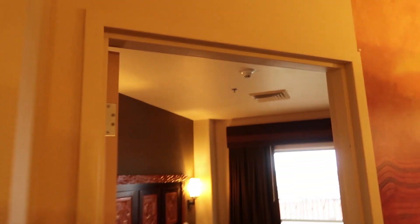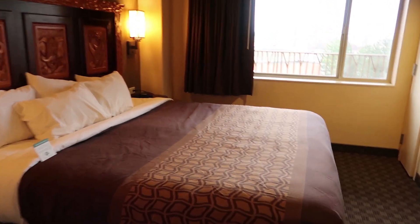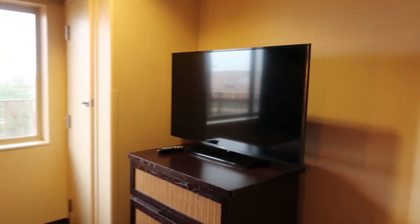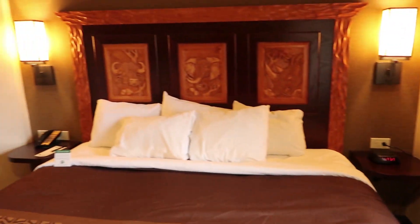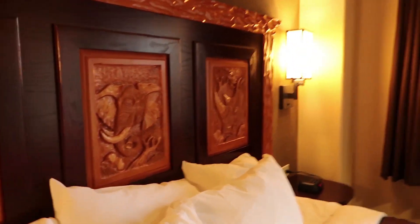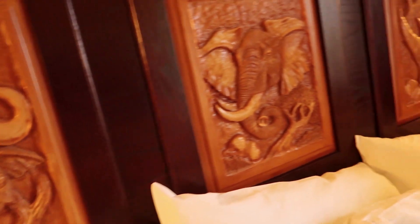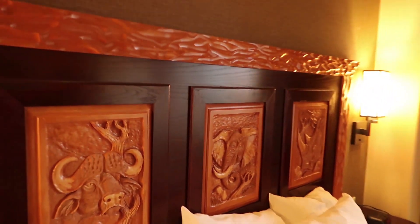There's your thermostat. It looks like a king-size bed in here, a TV, a nice little painting, and two nightstands. There's also what looks like a buffalo, an elephant, and a rhino — part of the unique little designs in this room.